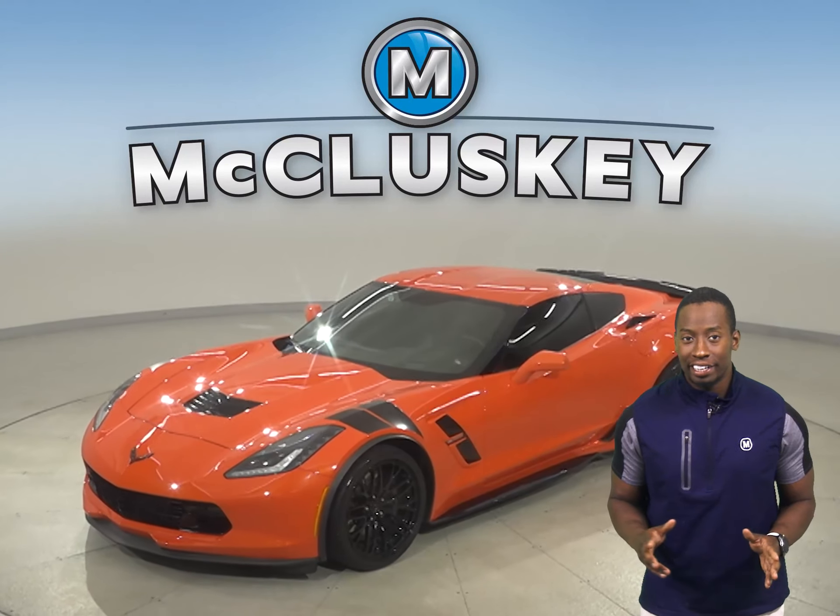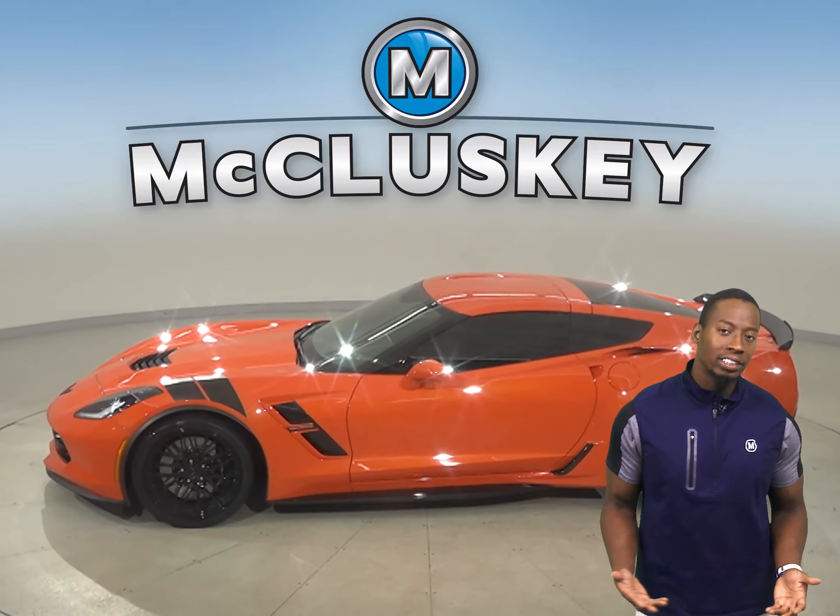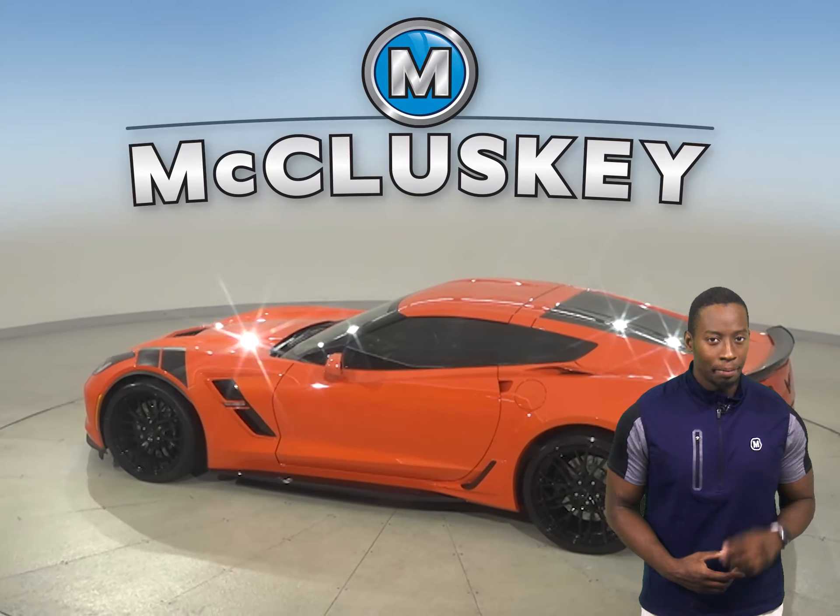This 2019 Chevrolet Corvette is orange. It's also covered by our free lifetime mechanical warranty for unlimited miles and unlimited years.